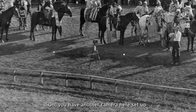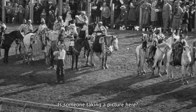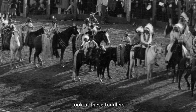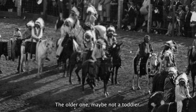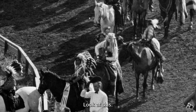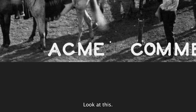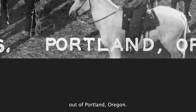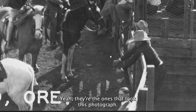You have another camera here set up — maybe that's a moving camera. There's someone taking a picture here. This was a big event. Look at these kids on a horse — the one is definitely a toddler, the older one maybe not. Acme Commercial Photographers out of Portland, Oregon — they're the ones that took this photograph.